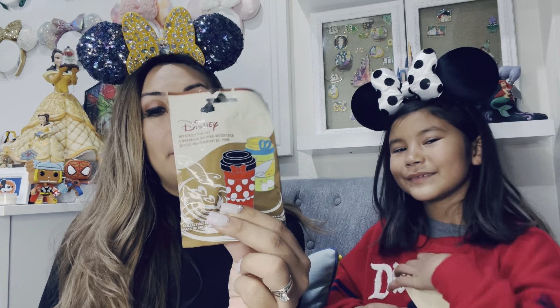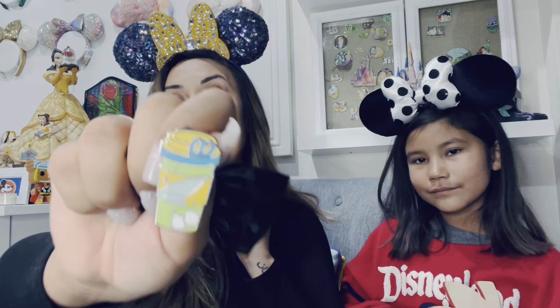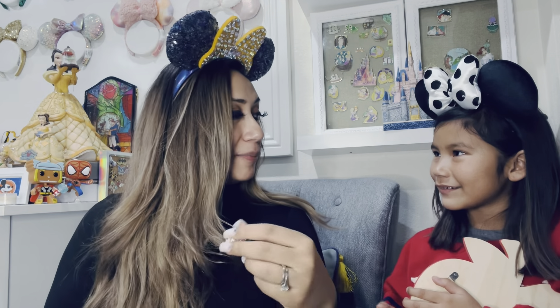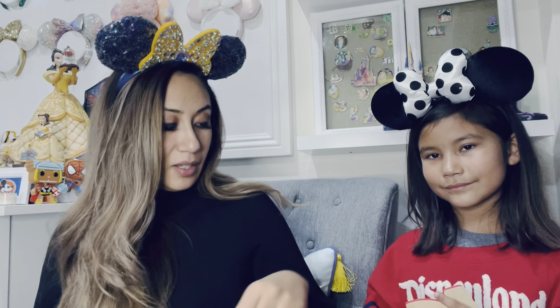I ended up getting a bag of coffee pins. I did end up trading some of them and keeping some too. I kept the Tinkerbell one — I wanted to trade her some pins but she wanted to keep it. I also have this Olaf one. I ended up getting a little Stitch one but I gave that one to Roslyn. And then I got some other pins that I didn't really truly love, so I ended up trading them on the trading boards.